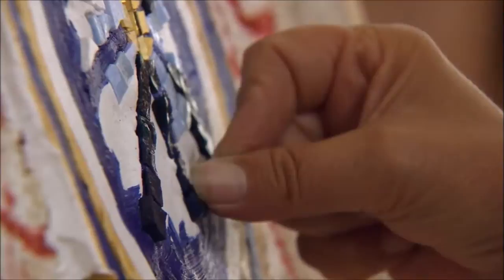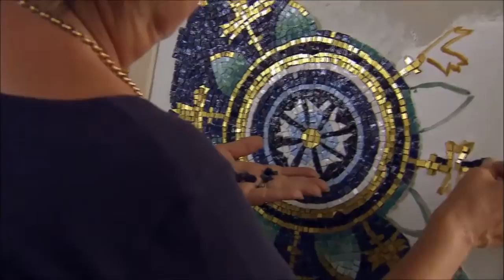It is believed that especially in the Byzantine mosaics, the positioning of the tesserae was directly connected to where the light was coming from — so where the windows were, where the main light sources were.